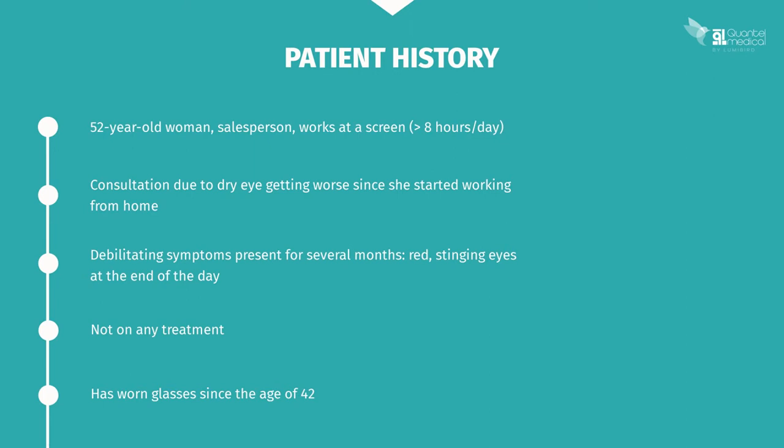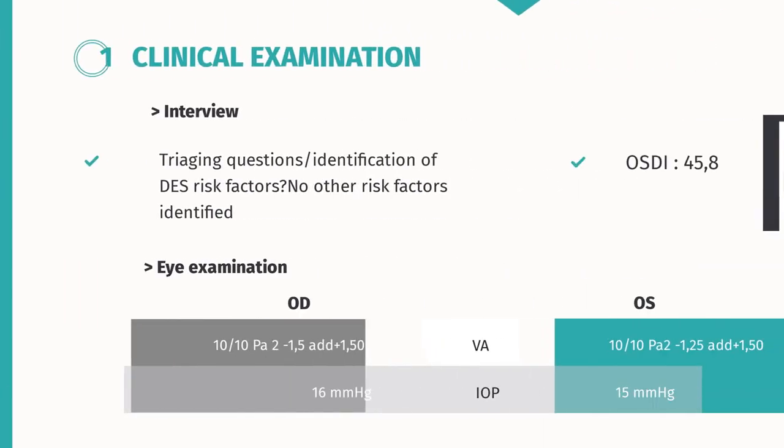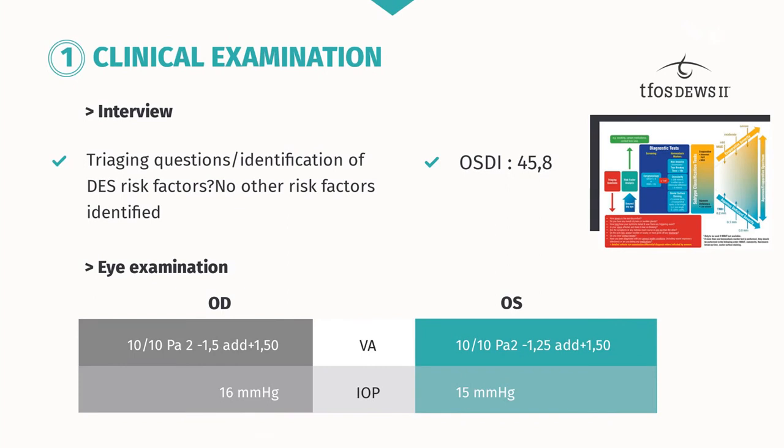She tells you that she was first prescribed glasses at the age of 42 and has been wearing them since then. You carry out the clinical examination during the interview, asking the triaging questions and looking for dry eye syndrome risk factors. You do not find any other identified risk factors. The functional impairment is relatively serious, since her OSDI score is 45.8.